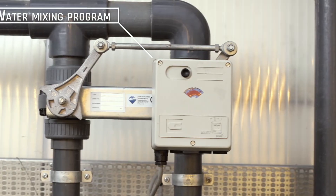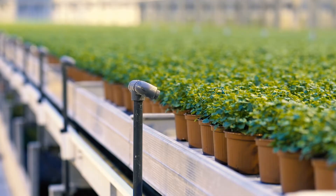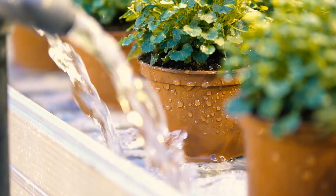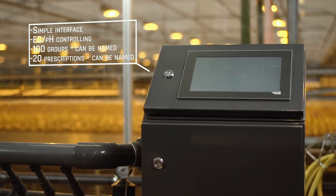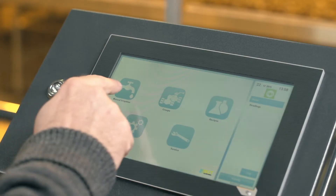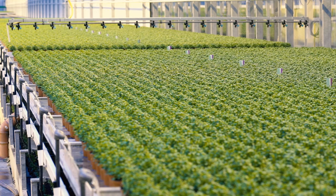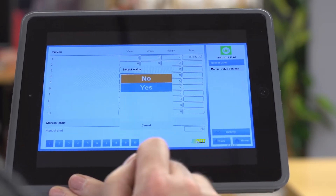Amipenta lets you recirculate the irrigation water, which means you use a lot less water. The large user-friendly touch screen has simple menus, and it can be adjusted to precisely match the functions you require. If you need to remotely control your fertilizer mixes and irrigation system, Amipenta can easily be connected to a PC, laptop or tablet.